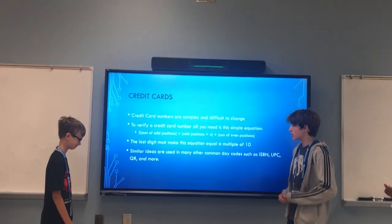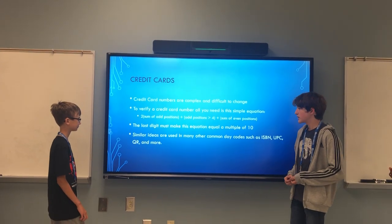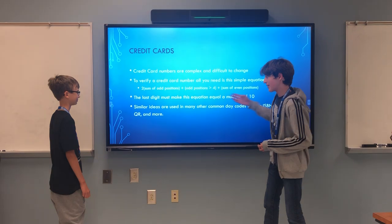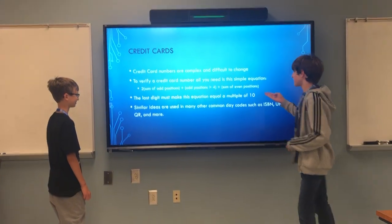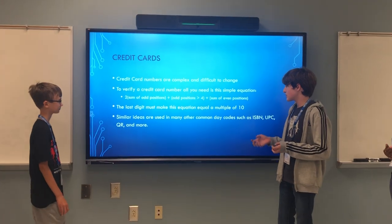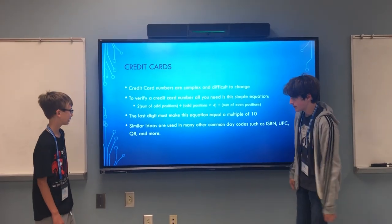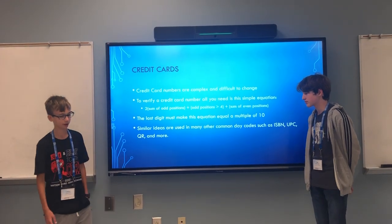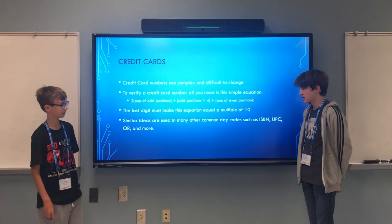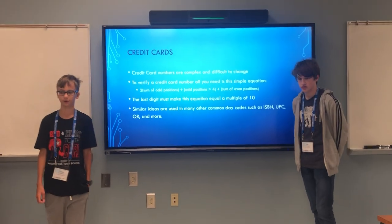Credit card numbers are designed to be complex and difficult to forge properly. To verify a credit card number, you have to use a specific equation, and the 16th digit is a check digit to make this equation return a multiple of 10. There are other similar ideas that you'll see in everyday products, like QR codes and UPC codes, which you can find at the store.